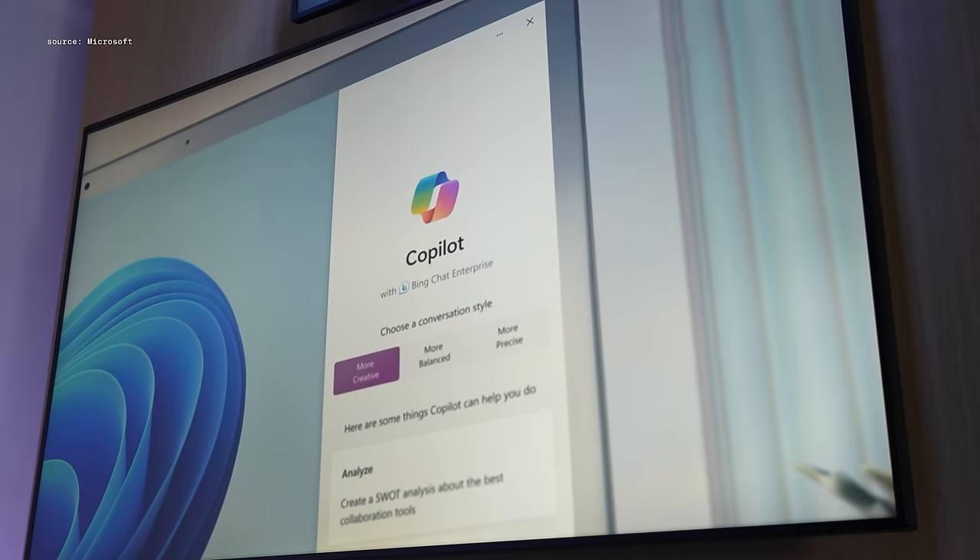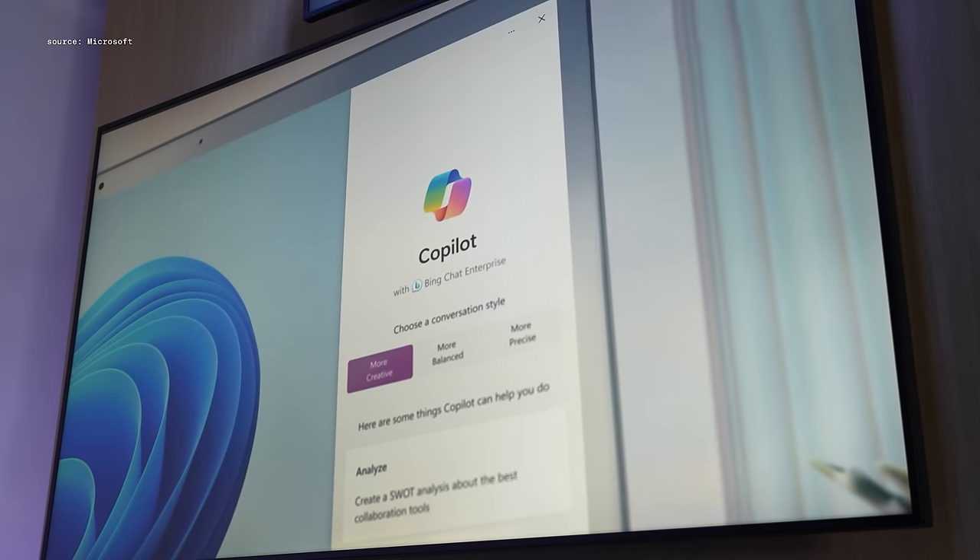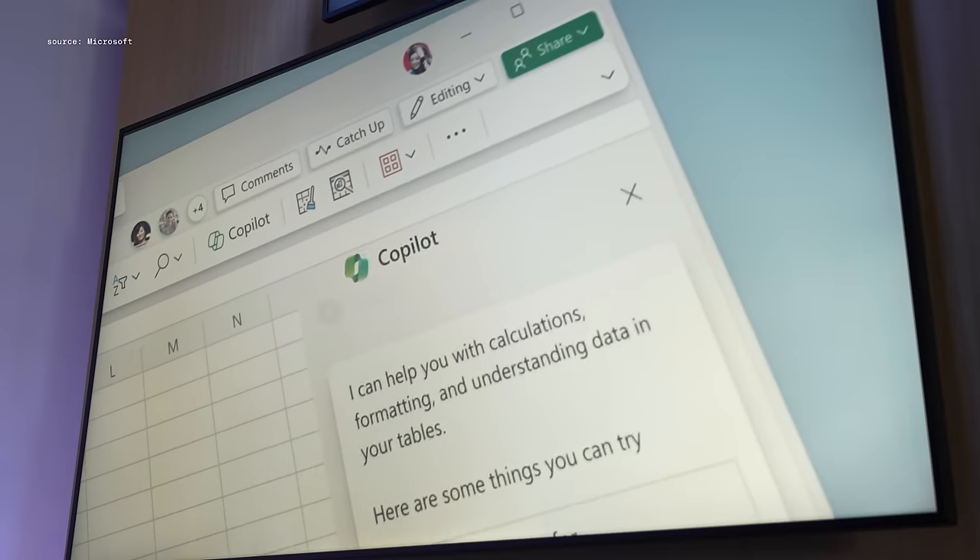Copilot isn't new — Microsoft announced this earlier this year — but it's essentially an AI-powered assistant that's there when you need to call it up. Think about Cortana and how that was supposed to be revolutionary in your life and work. This Copilot feels like it might actually do that. Microsoft spent a bunch of time talking about how Copilot will write your emails for you, respond to them, or do Excel data analysis. Copilot is coming to Windows 11 in an update on September 26th.